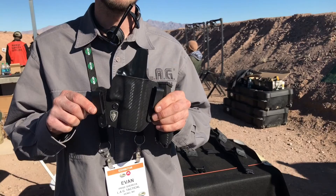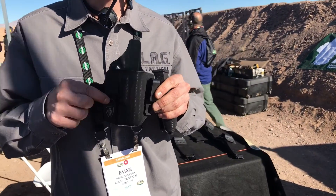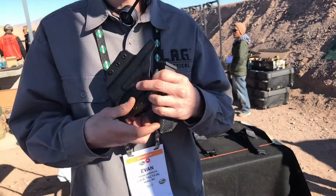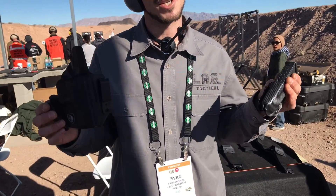This holster can go both inside and outside the waistband, with adjustable retention, adjustable ride height and cant, and a protected mag release so you can't accidentally eject your mag. These are some of the most comfortable, most concealable holsters on the market. Come check us out.